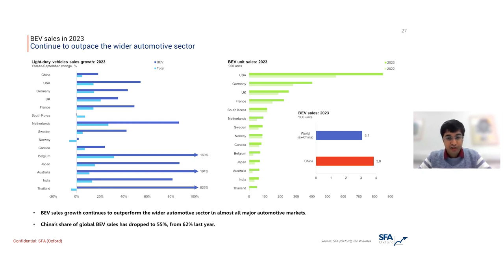Despite this slowing growth narrative, it's important to keep in mind that EV sales are still outperforming the wider automotive market in basically all countries. The chart on the left shows the top 15 countries by BEV sales, and the 2023 bar is bigger than 2022 in almost all countries. The only exception in the top 15 is South Korea, where there has been a slight decline.